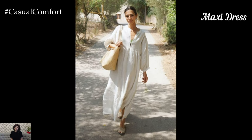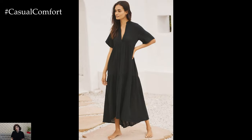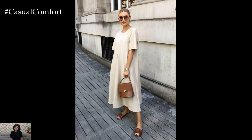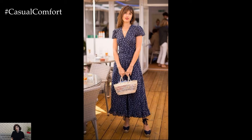Maxi dresses are the perfect combination of comfort and elegance. These floor-length dresses are ideal for warm summer days or laid-back evenings. The flowing silhouette of a maxi dress offers a relaxed fit while still looking chic and put-together. For a casual look, pair a maxi dress with flat sandals and a wide-brimmed hat. If you want to dress it up for a more formal occasion, add some wedges and delicate jewelry. Maxi dresses come in various styles, from strapless and halter neck to wrap and off-the-shoulder designs. Choose breathable fabrics like cotton or linen for maximum comfort. With their versatility and ease, maxi dresses are perfect for any casual setting, allowing you to stay cool and comfortable without sacrificing style.